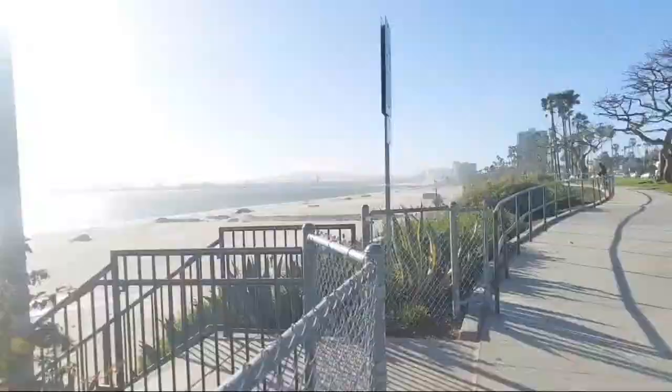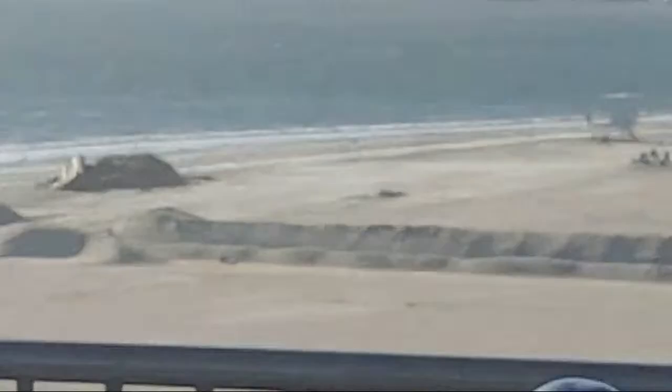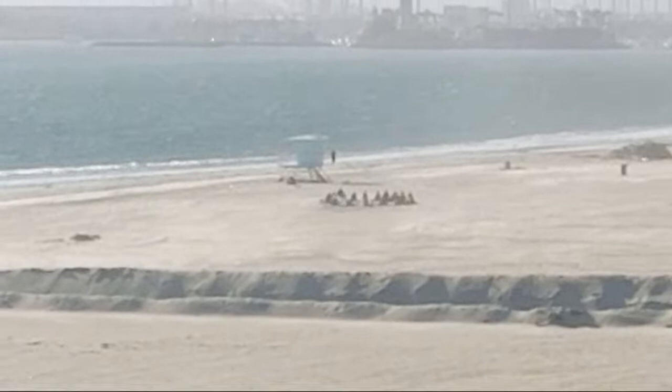I just noticed down on the beach there are people sitting in a circle. It's pretty windy today — a little bit of a sandstorm going on, a lot of sand being blown around. Let me turn the camera around so you can see. There they are — a bunch of people sitting in a circle. Maybe it's some kind of freaky sand thing. Secrets of Long Beach.